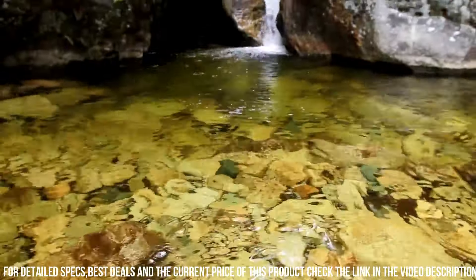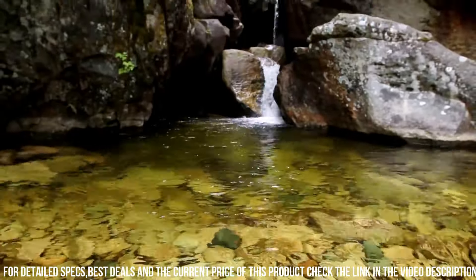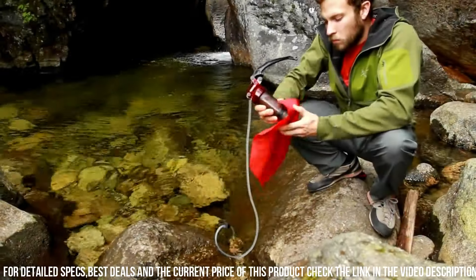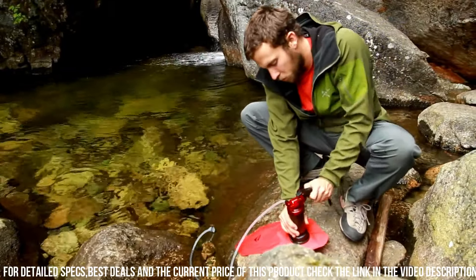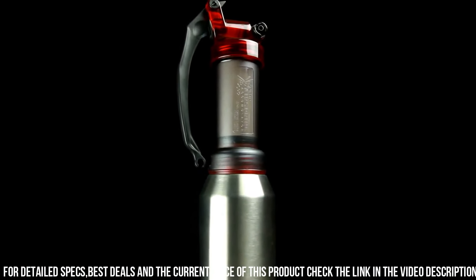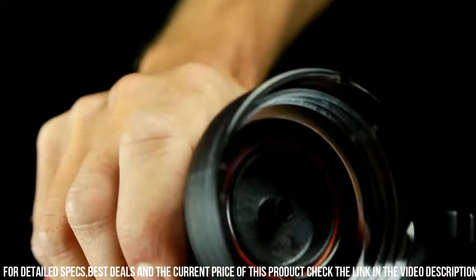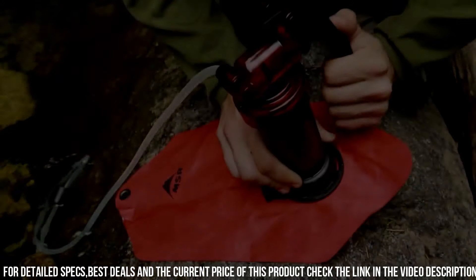The durable construction and long-lasting performance make it ideal for extended trips and frequent use. Whether you're hiking, camping, or traveling, trust the MSR MiniWorks EX Filter to provide you with clean and refreshing water wherever you go. Elevate your outdoor adventures with this essential water filtration system.